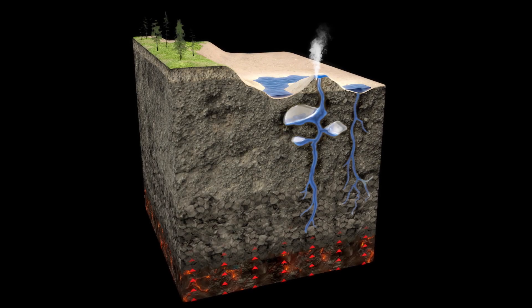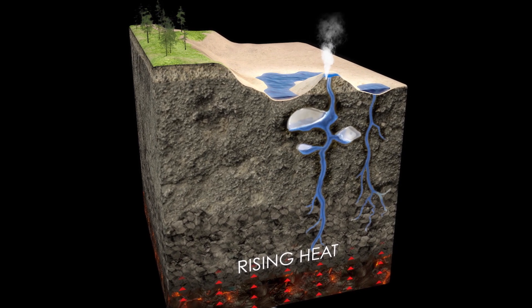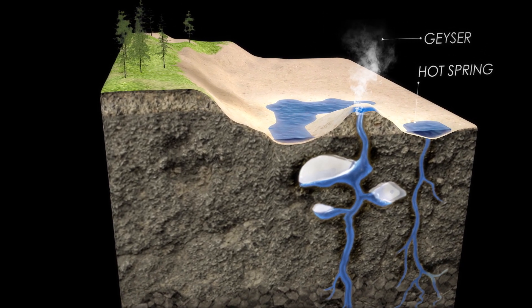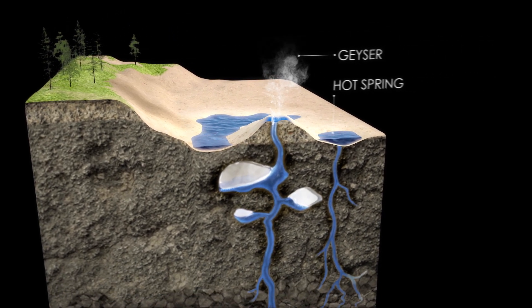Heat from deep in the Earth warms water in underground reservoirs. When there are fissures, sometimes the geothermal fluid can reach the surface to create natural geysers or hot springs, usually along the Earth's tectonic plates. And this is where most geothermal facilities are located.